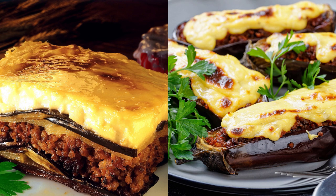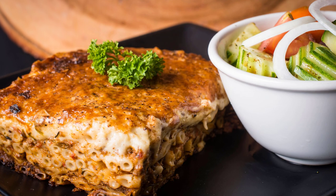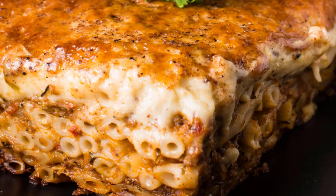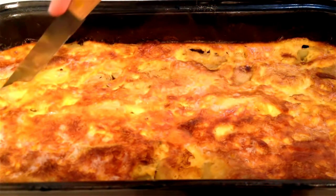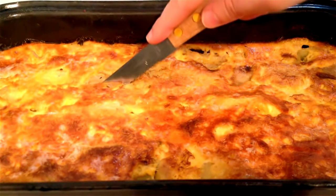Perhaps the most popular mageirefta are moussaka — an eggplant, potato, and minced meat dish — and papoutsakia, which translates to 'little shoes,' a lighter version of moussaka. These dishes can also be found in many Eastern Mediterranean countries. There is also the Greek version of lasagna, which is called pastitsio.